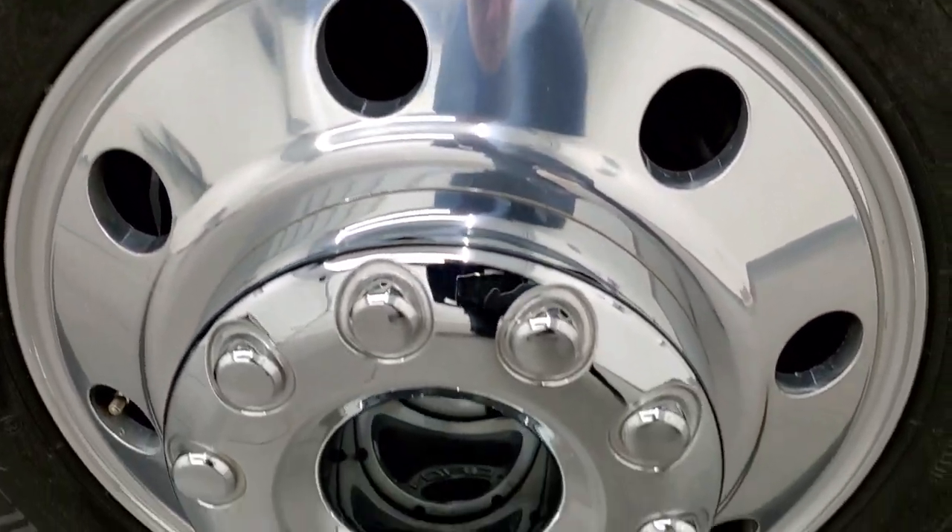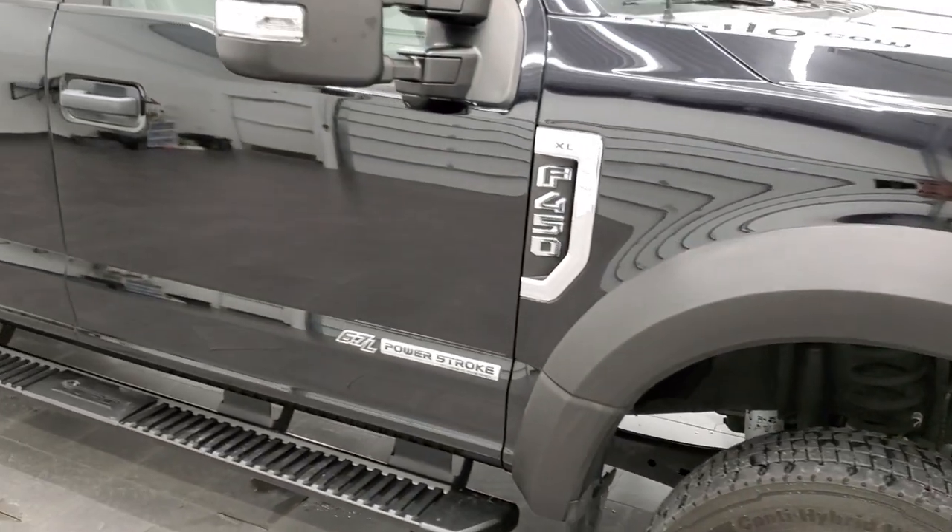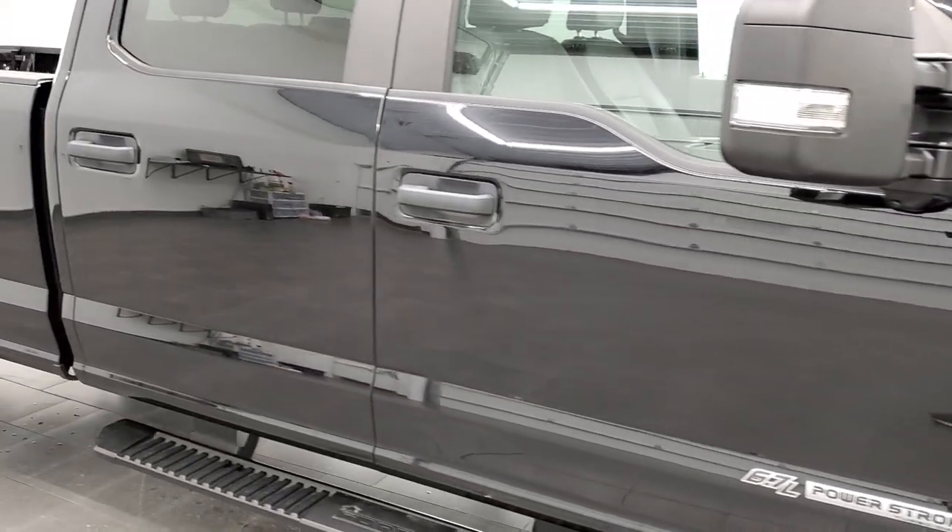Passenger side front fender and rim are in great shape — no scuffs or scrapes. Agate black has just a little bit of metal flake in it, so you can see when the light hits it just right it's got a lot of metal flake. As you go down this side of the truck, take note of how clean the body is, how reflective and mirror-like that paint is.